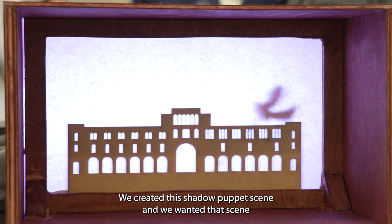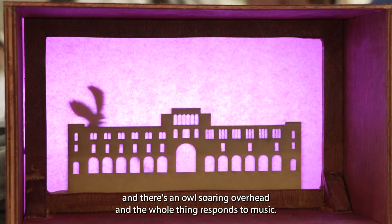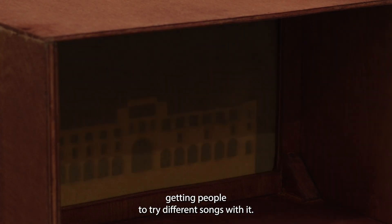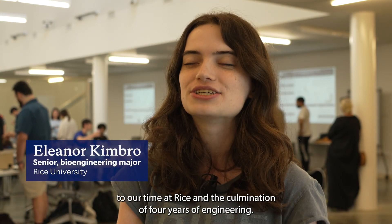We created this shadow puppet scene, and we wanted that scene to be the iconic Lovett Hall. There's an owl soaring overhead and the whole thing responds to music, so it's been really fun this afternoon getting people to try different songs with it. We wanted with this project to kind of do it as a tribute to our time at Rice and the culmination of four years of engineering.